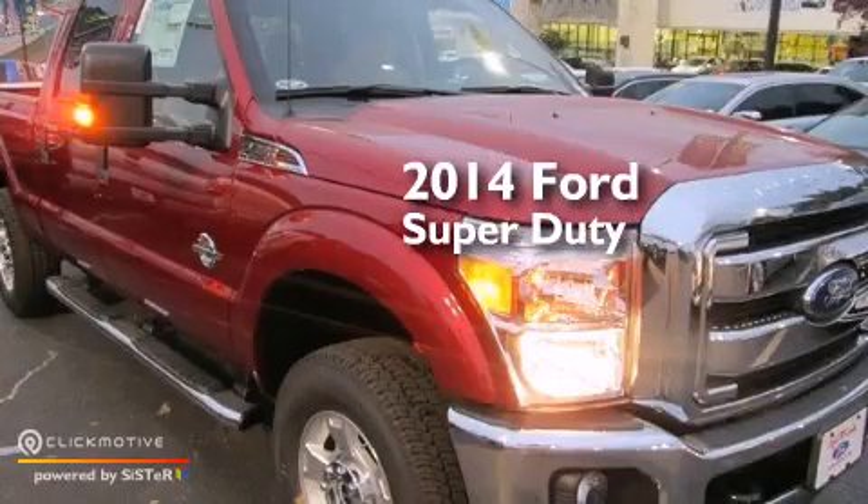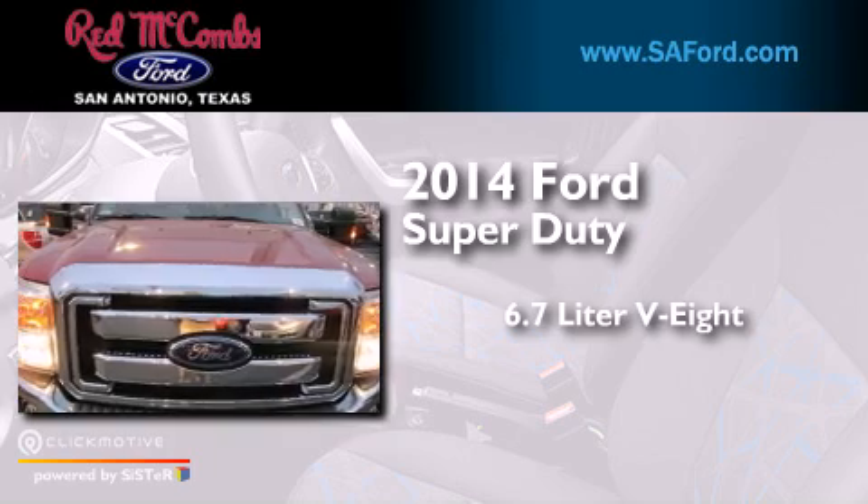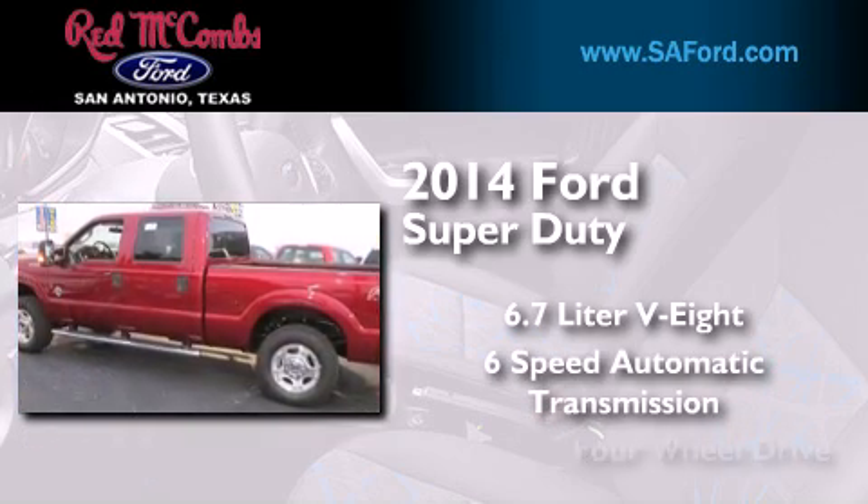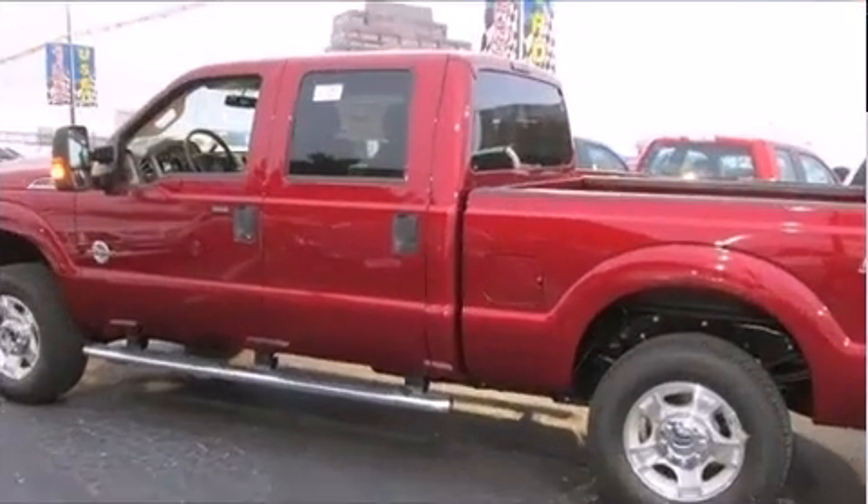This is a brand new 2014 Ford Super Duty. It features a 6.7-liter, eight-cylinder engine, a six-speed automatic transmission, and the added safety and control of four-wheel drive.